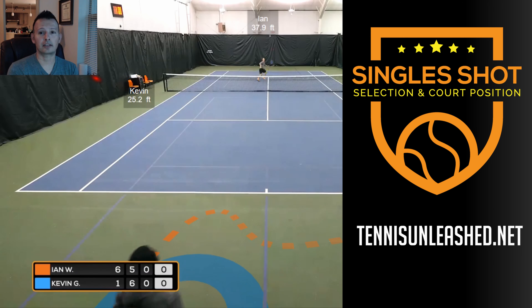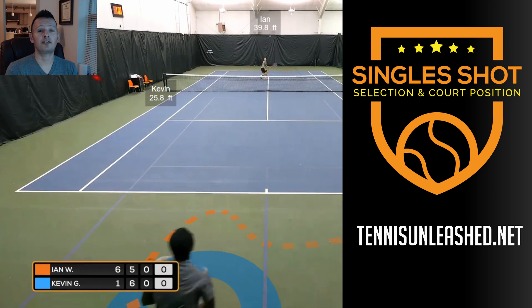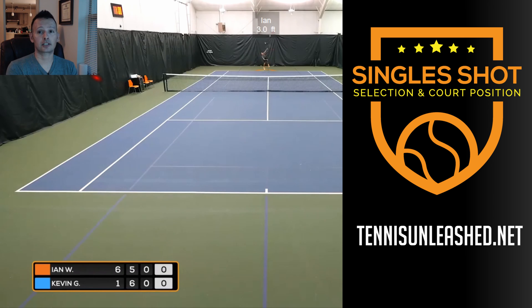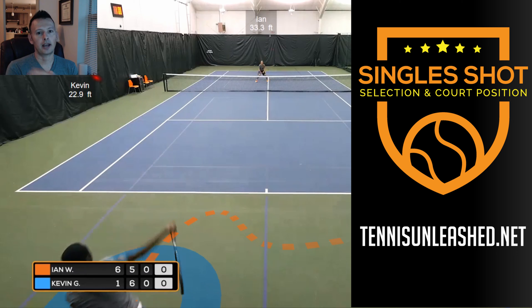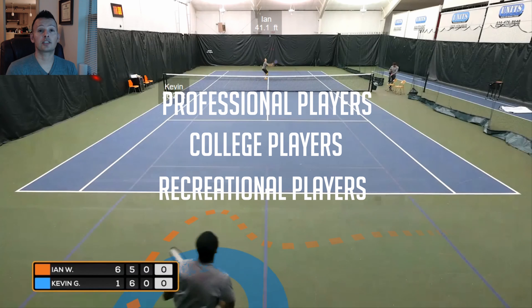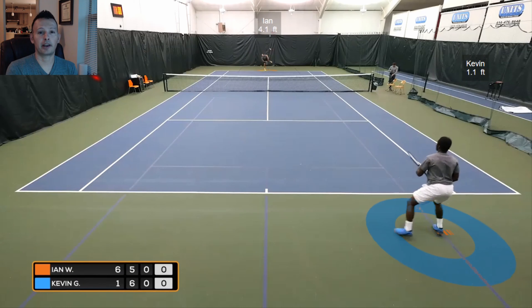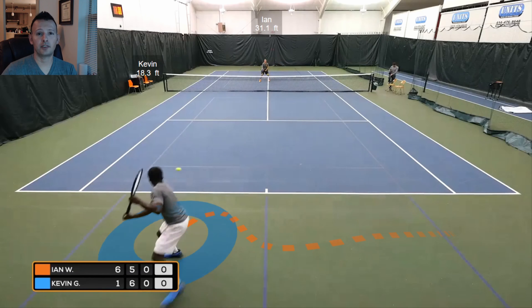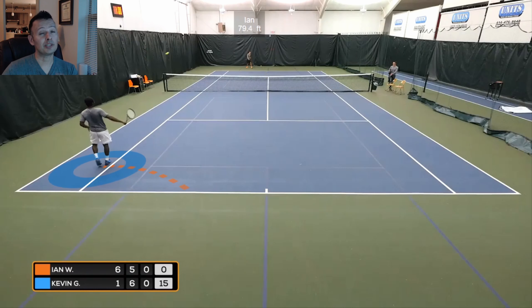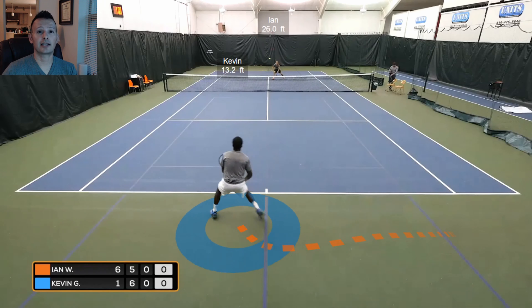We have released a full singles tactics course on TennisUnleashed.net. If you want to see more exclusive information like this, please visit us there. We've done a study on the top male and female players in the world and gathered four years of statistics on the best players to show you their patterns and tactics in singles and how you can apply them to your game. This is helpful for recreational players, professional players, college players, and every level in between. If you like this video, smash that like and subscribe button, and turn on your notification bell to be notified when new videos come out. We'll be doing more analysis like this with the pros going forward. I'm Jason Frosto for TennisUnleashed.net — we'll see you next time.